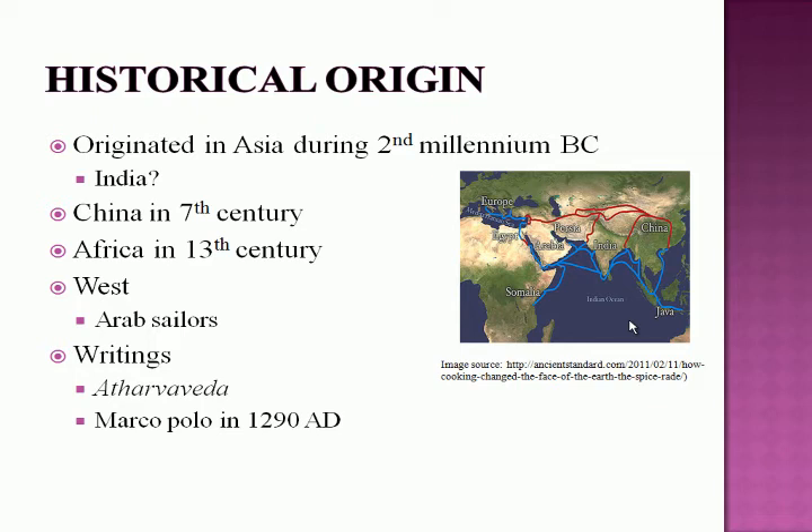The two main writings in which the plant has been documented are the Atharva Veda, a religious Hindu scripture, and the writings of Marco Polo during his journey to India and China in 1290 AD.